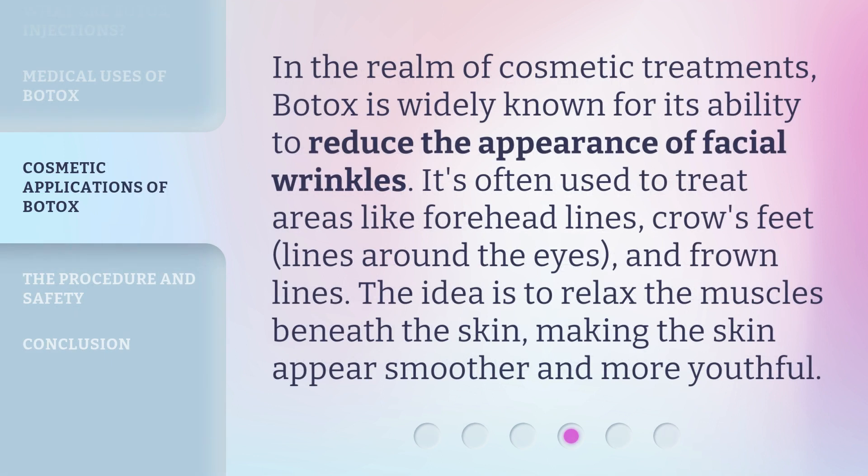In the realm of cosmetic treatments, Botox is widely known for its ability to reduce the appearance of facial wrinkles. It's often used to treat areas like forehead lines, crow's feet, lines around the eyes, and frown lines. The idea is to relax the muscles beneath the skin, making the skin appear smoother and more youthful.